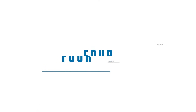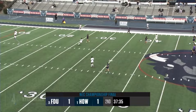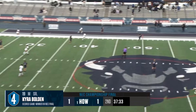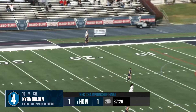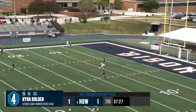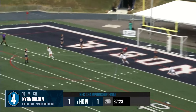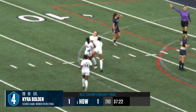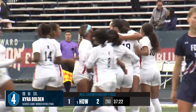Number 4. Howard's Kira Bolden takes matters into her own hands in the NEC final, taking on a defender and burying the game-winner that gave the Bison their first NEC crown. Out to Persaccio for the equalizer, here comes Howard the other way — and what a response! It's Kira Bolden who has put the Bison back on top!